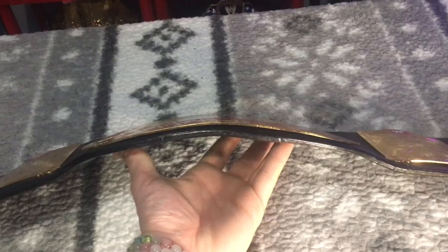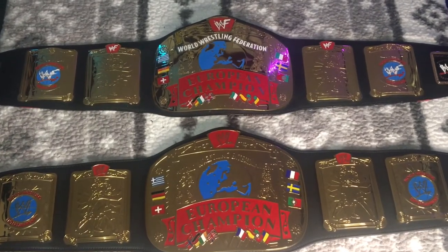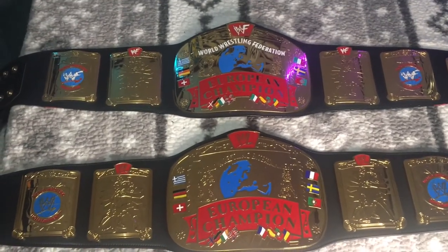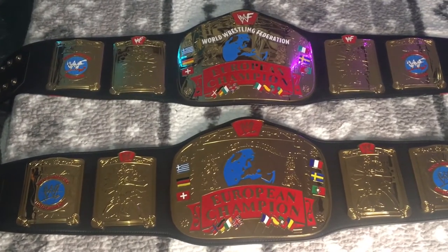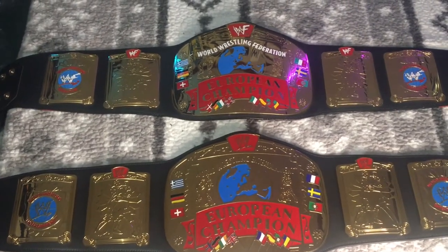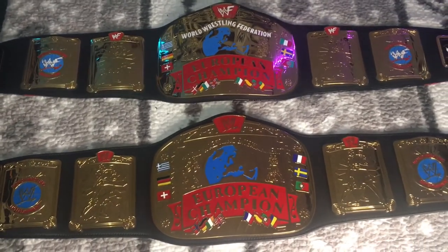I highly recommend both of these. If I had to pick one, I'd say chase the WWF version — it's hard to find, but not impossible. It took me 10 years, but do those paint mods and it's going to look really awesome. If you can't find the WWF version, the WWE Shop version is still a good one to go for.